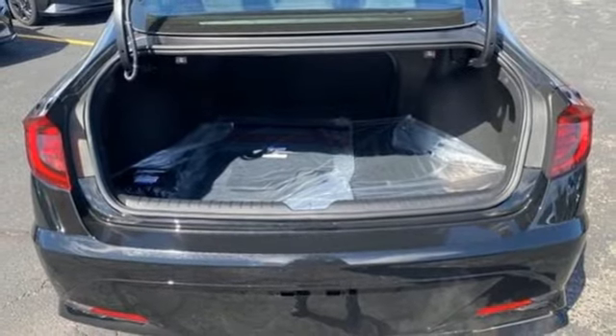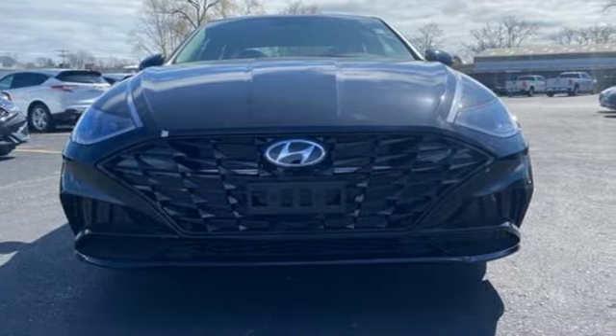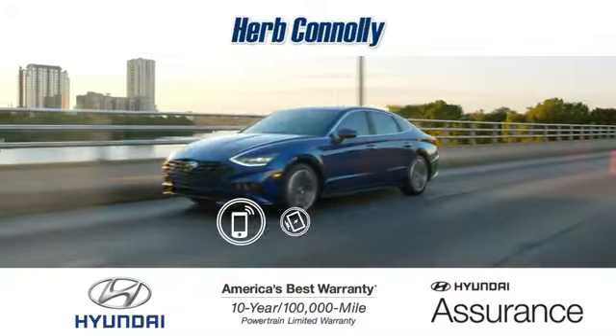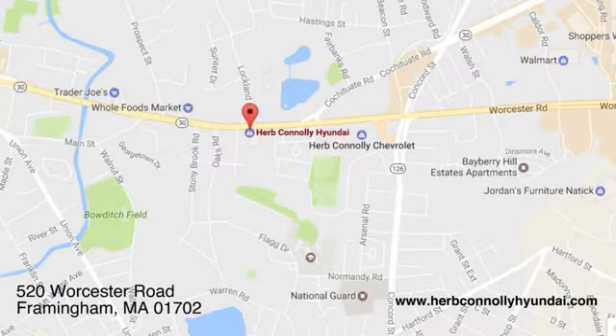Challenging convention to find a better way — it's the Hyundai way. Stop in for a test drive and make it yours today. Call, click, or stop in and see us today. We're conveniently located at 520 Worcester Road in Framingham, Massachusetts.